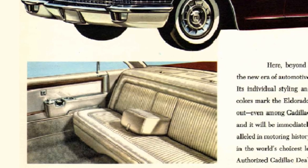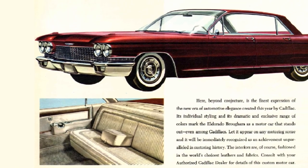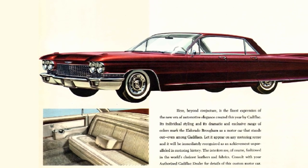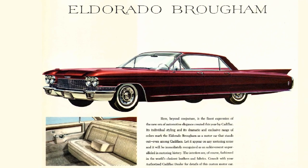The El Dorado Brougham was the pinnacle for the 1960 model year. No other car could match the prestige of the Brougham, as it was clearly reflected in its cost. These were reserved for the buyer that didn't ask what it cost — if you liked it, you bought it. Available only as a four-door, production numbers were at an incredibly low 101 units. At almost double the cost of a Biarritz or Seville, it came in at a staggering $13,075 — around $132,000 in 2023.